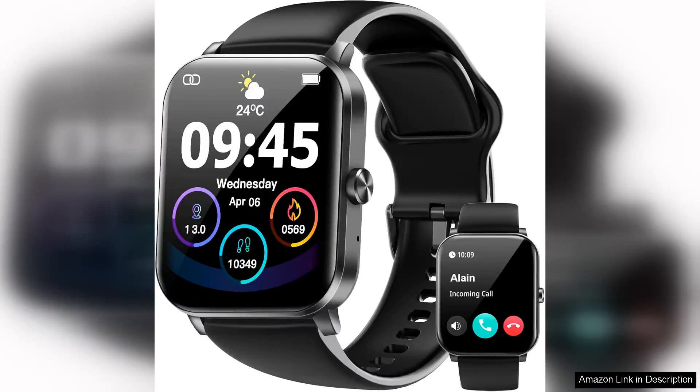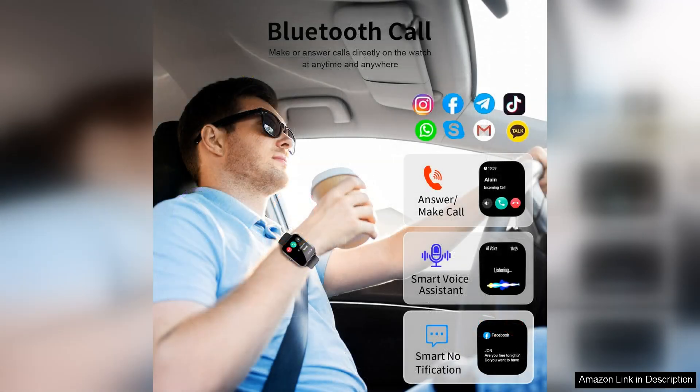I recently purchased the 1.85 HD smartwatch and I must say it has exceeded my expectations in both functionality and design. The first thing that caught my eye was the vibrant display, which brings clarity to notifications and fitness stats. It's large enough for easy readability while remaining stylish on the wrist.